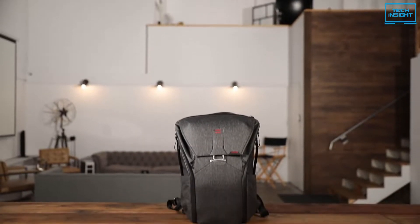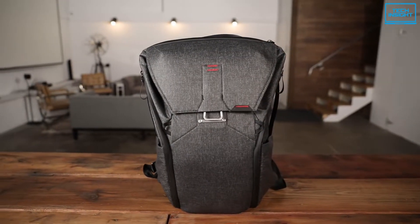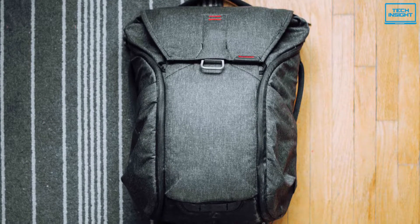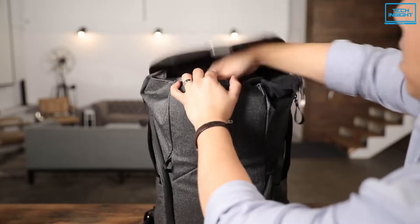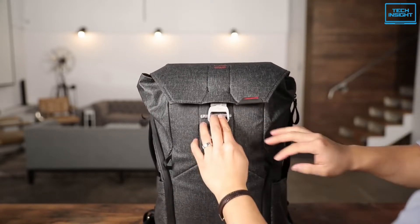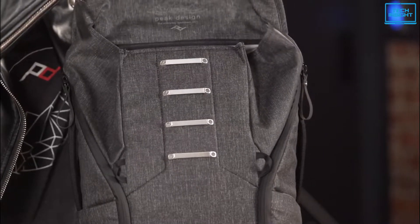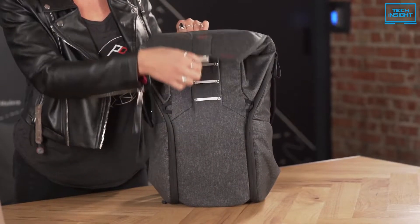The Everyday Backpack by Peak Design is one of the most well-thought-out products on the market today. This backpack was created by a team of designers, engineers, and photographers to meet the needs of creative, adventurous individuals. Its magnetic MagLatch closure works like magic, keeping your bag closed but easily accessible. A magnetic clasp and four ladder lock points attached to a stainless steel interior plate complete this piece, resulting in a lock-free gentle closure.